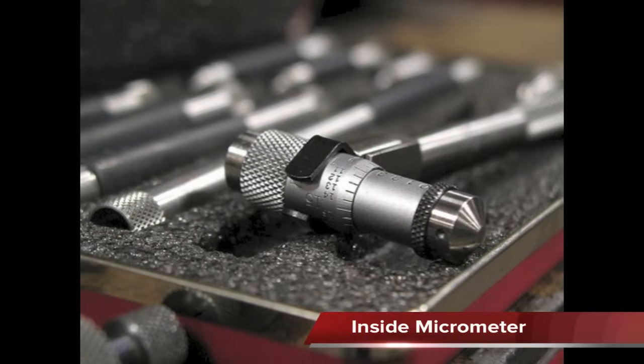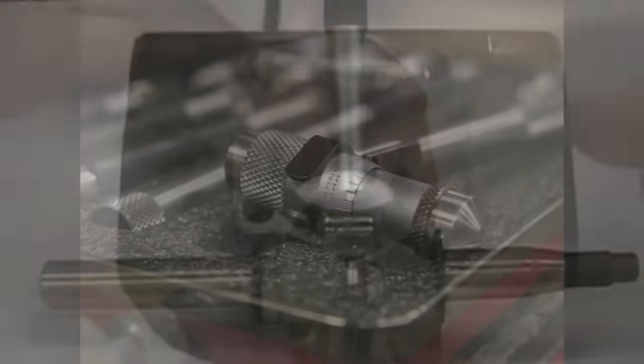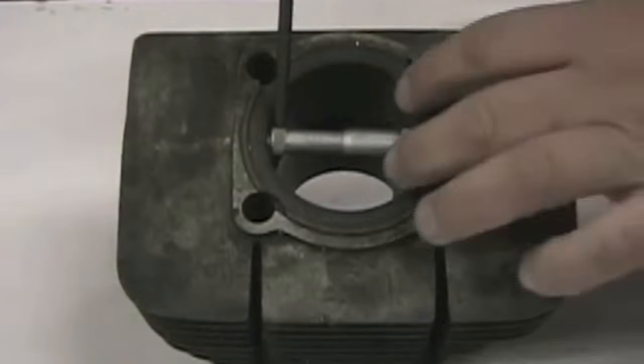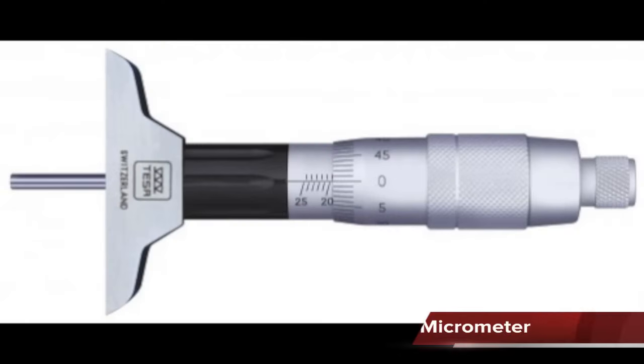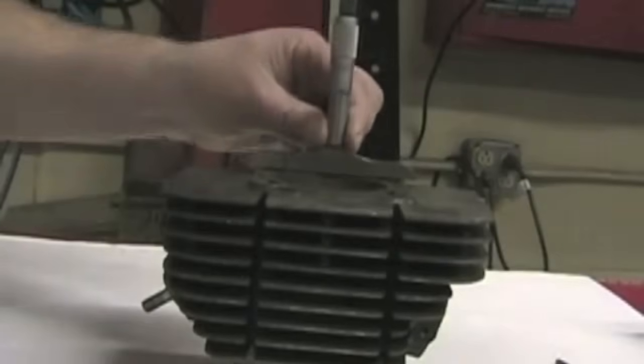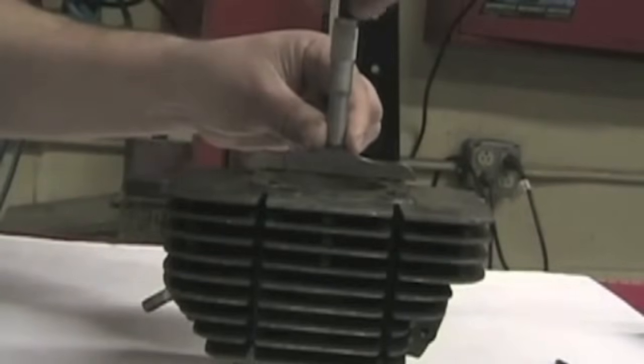The inside micrometer is used to make inside diameter measurements such as on cylinder bores. The depth micrometer is used to make depth measurements, and though not a commonly used micrometer, the mechanic may need one for certain types of work.